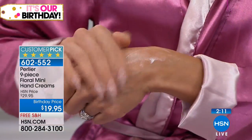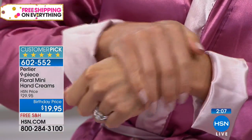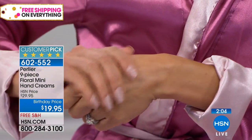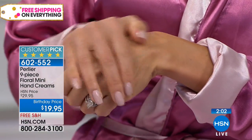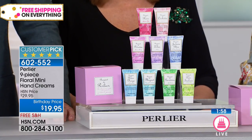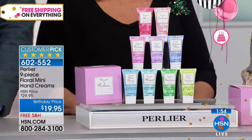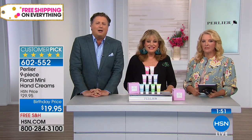Caller Yvette says she's been a Perlier customer for about 20 years since the early 90s. She just ordered the jasmine in the set from the last show. She's going to order the hand cream set and has ordered everything including the black rice.